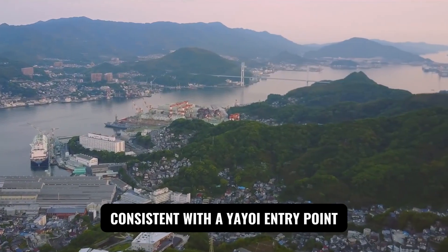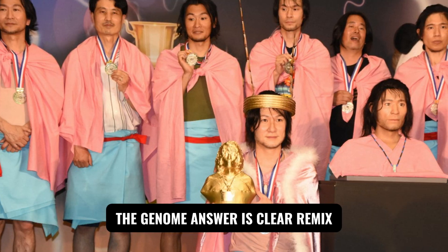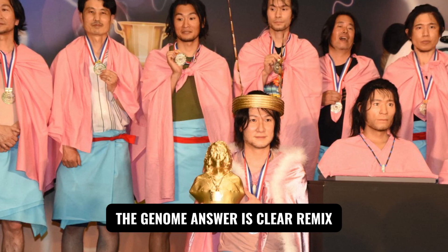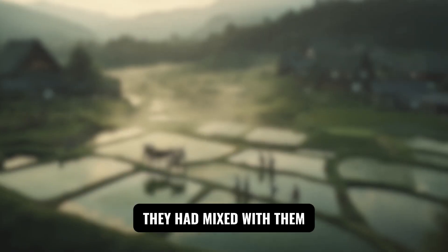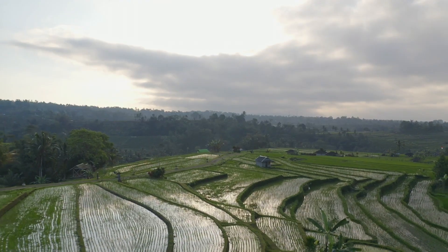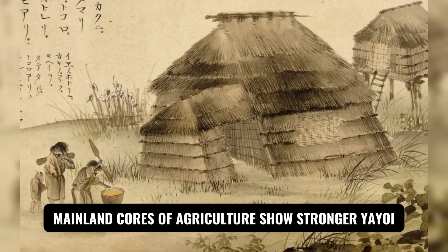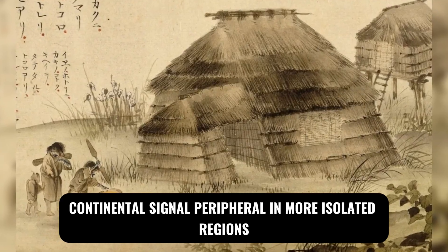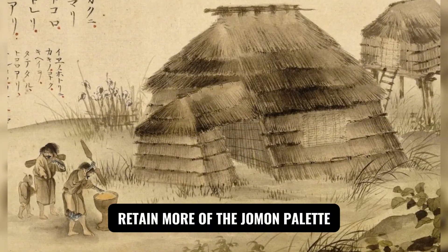Was this a replacement or a remix? The genome answer is clear: remix. The Yayoi did not erase the Jomon; they mixed with them, with the balance varying by region. Mainland cores of agriculture show a stronger Yayoi continental signal, while peripheral and more isolated regions retain more of the Jomon palette. The result is a mosaic rather than a monolith.